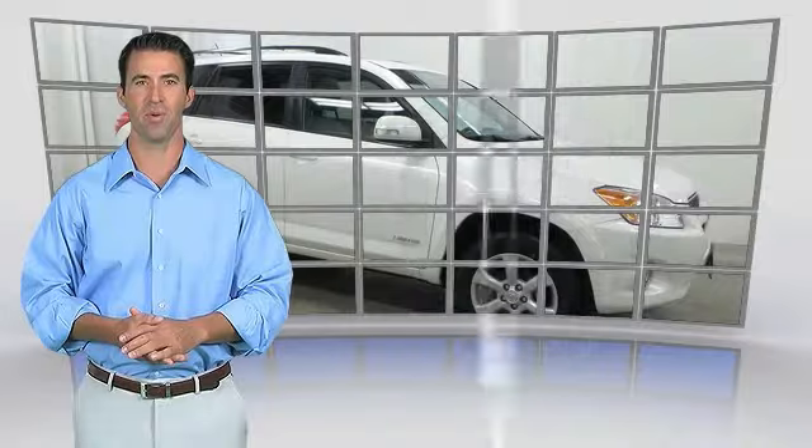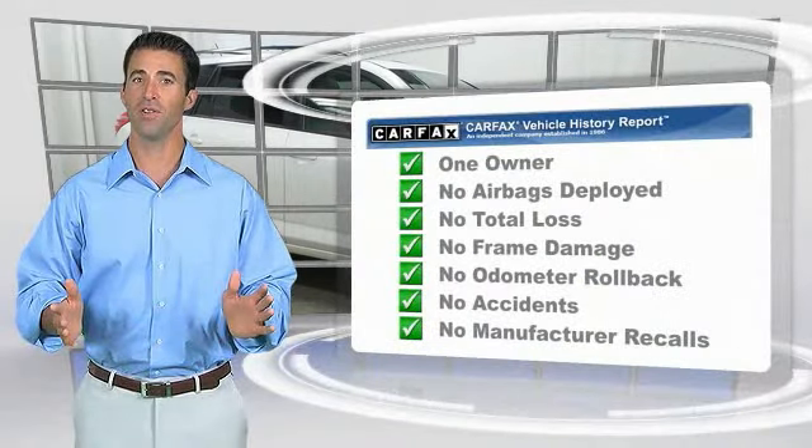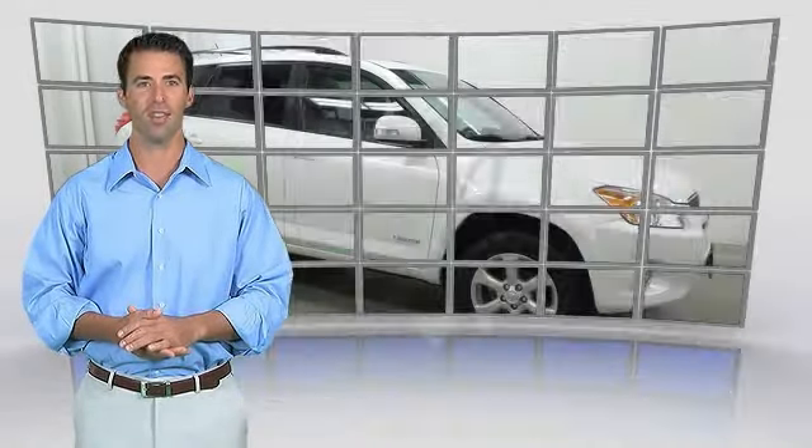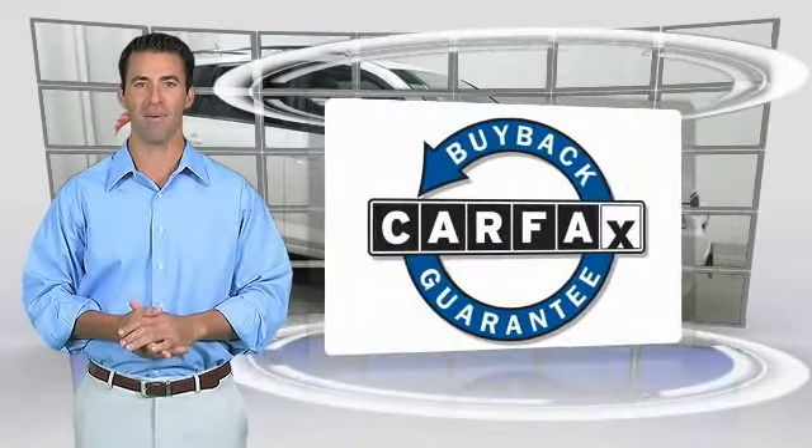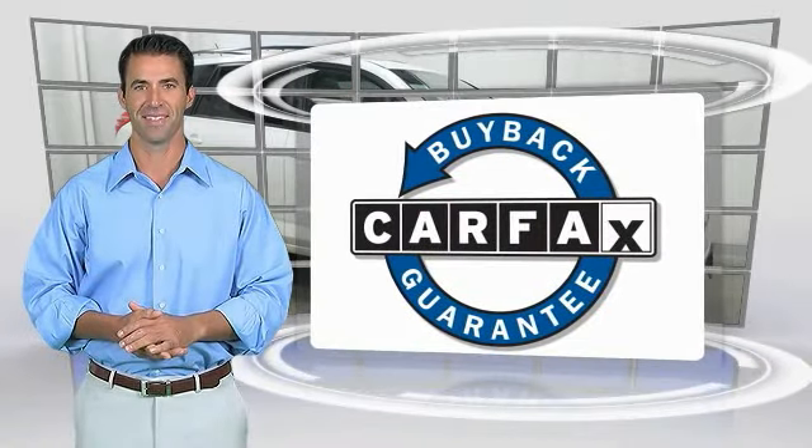It's the smart choice. This is a one-owner vehicle with the Carfax Vehicle History Report. Be sure to find a complimentary copy of this report online or contact the dealership.